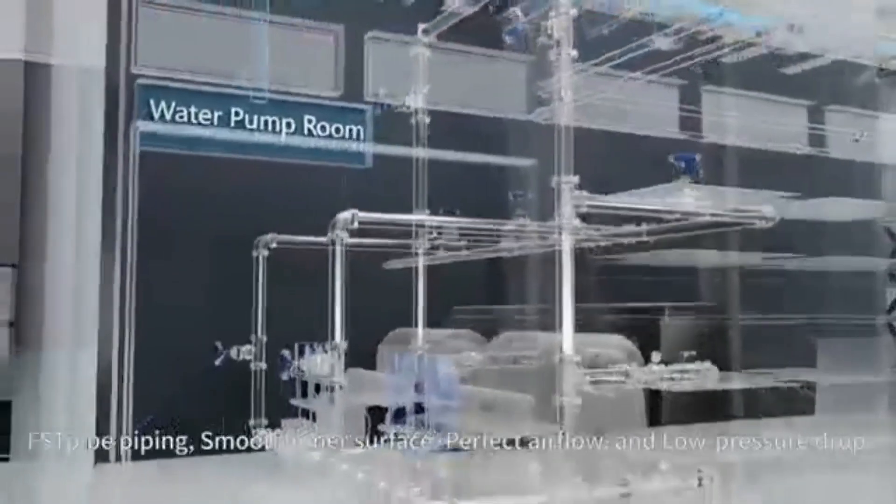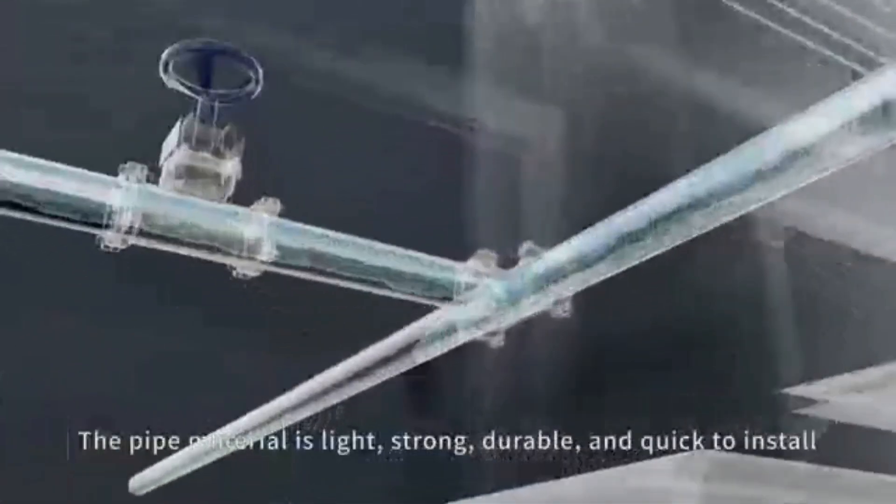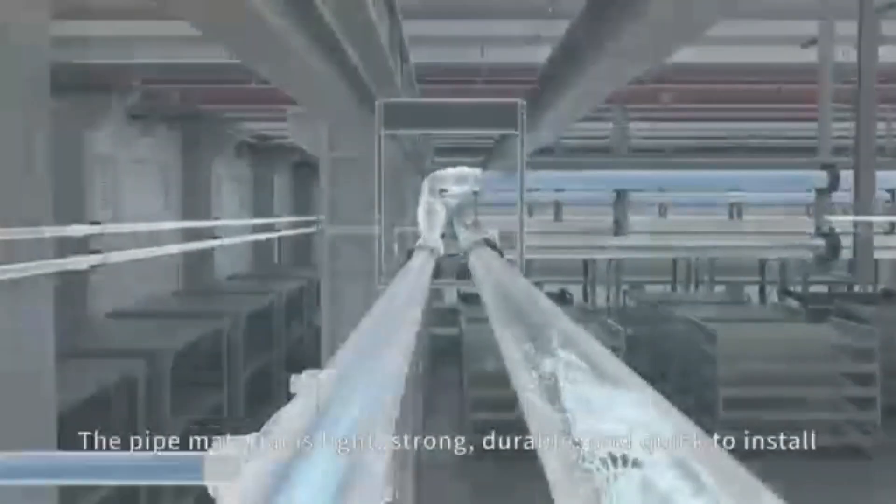FSTPi piping features a smooth inner surface, perfect airflow, and low pressure drop. The pipe material is light, strong, durable, and quick to install.